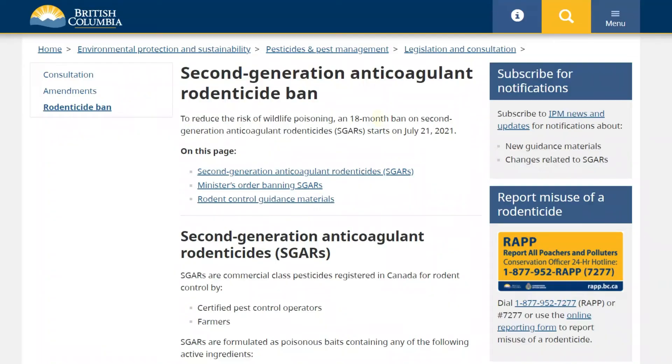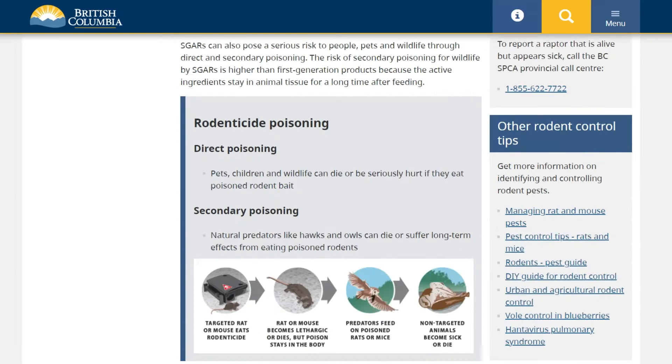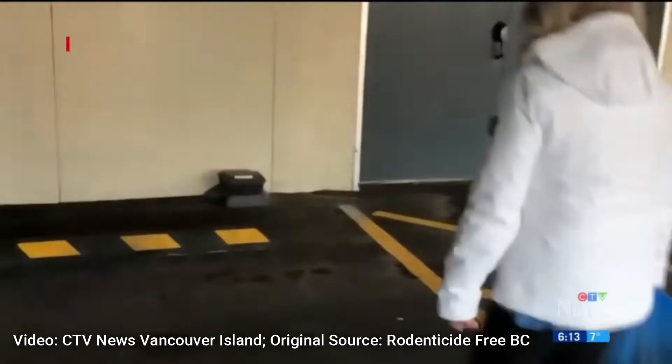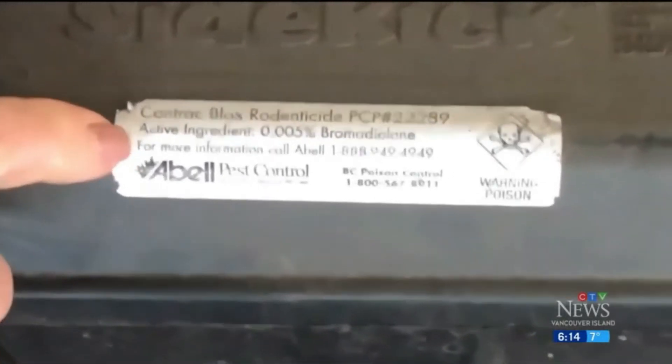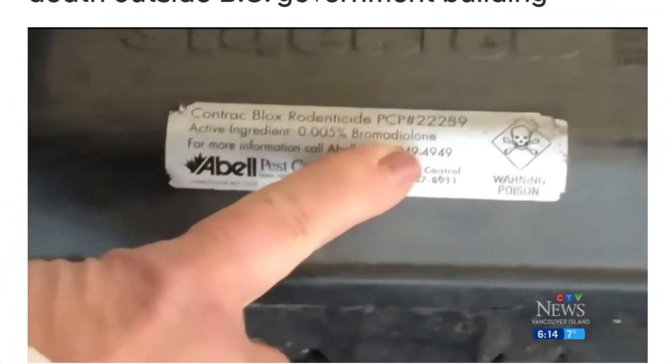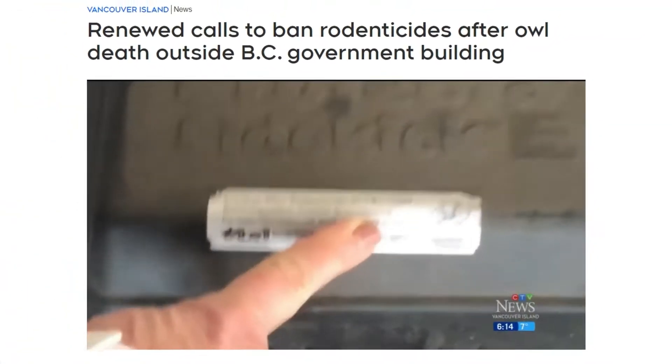In July of 2021, BC implemented a temporary partial ban on second-generation anticoagulant rodenticides due to the risks they pose to wildlife and pets. Despite the ban, bait boxes with labels indicating banned rodenticides are still being found in areas where they are prohibited. Even worse, wildlife are still being found poisoned.